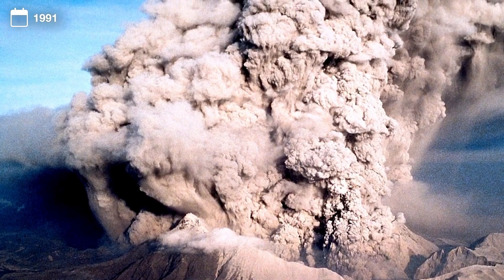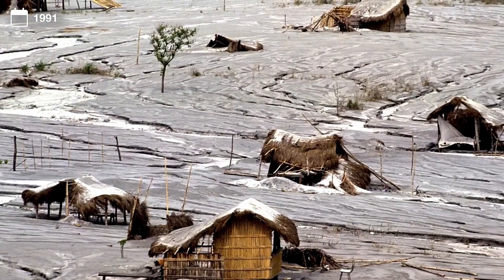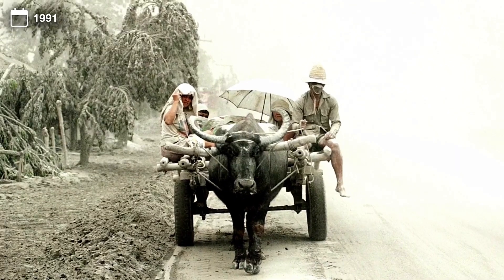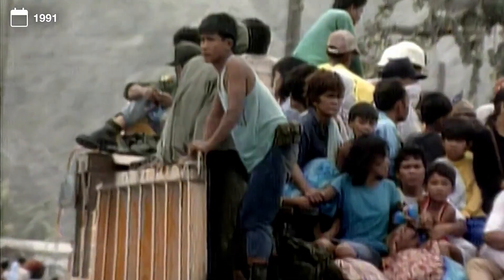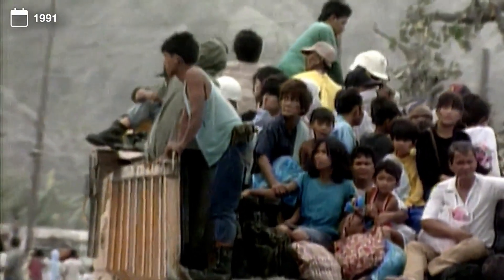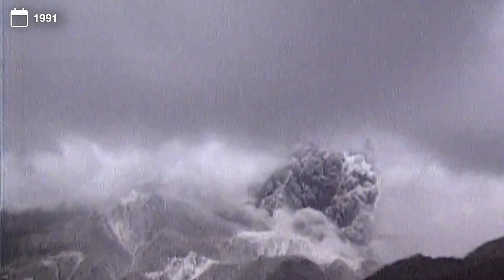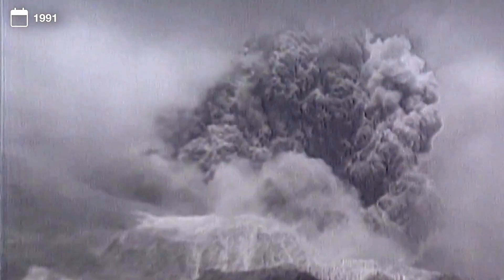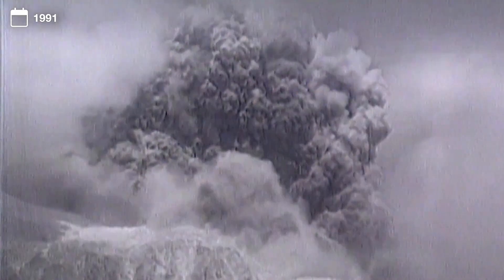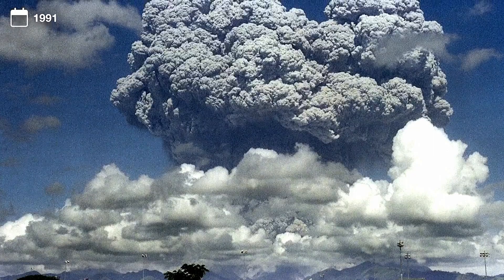Back in 1991, Mount Pinatubo erupted in the Philippines. It was the largest eruption to affect a densely populated area, creating avalanches and giant mudflows that left more than 700 dead and 30,000 homeless. It also spewed a cloud of 20 million tons of sulfur dioxide particles into the stratosphere. That chemical cloud was hundreds of miles across and reflected about 2% of sunlight back to space. And in 1992, the Earth was cooler than in 1991.